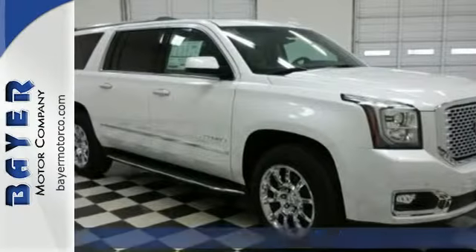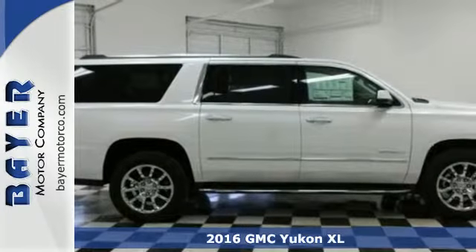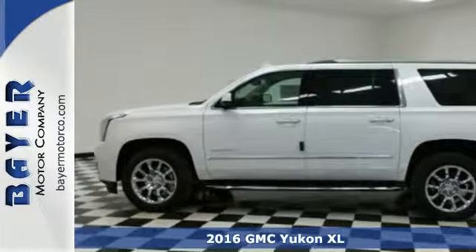Here's a 2016 GMC Yukon XL. Not only does this stylish exterior design wash you in confidence, the capabilities will too.